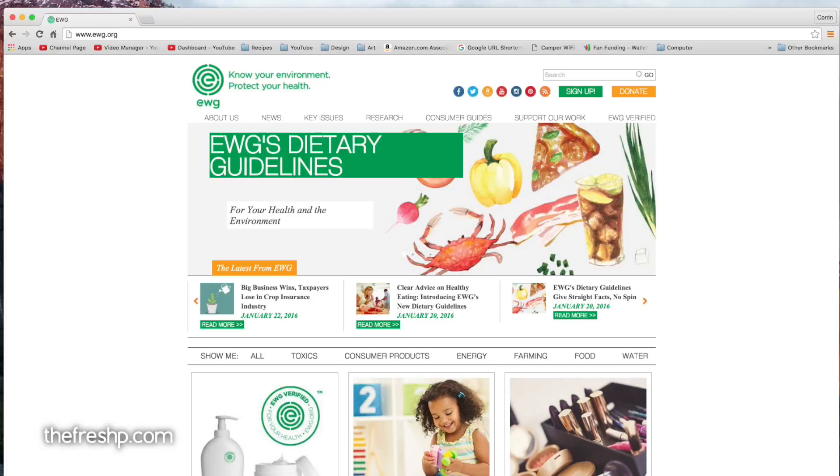Welcome back. My name is Corinne Phillips, and this is Fresh Pea Cooks. Today I want to share with you the Environmental Working Group. I've referenced it a few times in other videos, but I want to show you how to use this database. It is an invaluable resource.